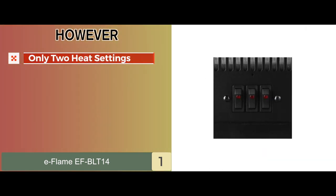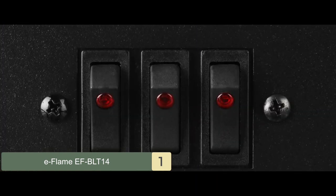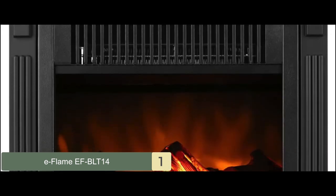However, it only comes with two heat settings. Bottom line is, it has quite a lightweight and durable design, has many extra features which are included with the unit, and it will quickly heat up to maximum heat.